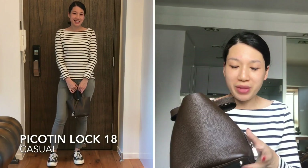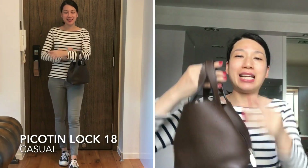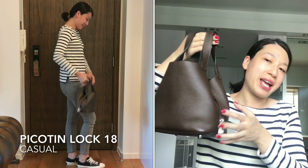The first category is casual, and I think my Picotin Lock 18 is a good casual bag. It is not loud, and the bucket shape of the bag gives my casual outfits a carefree vibe.